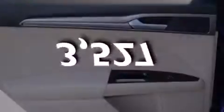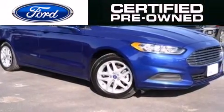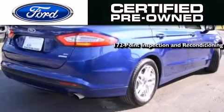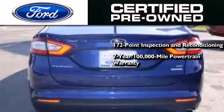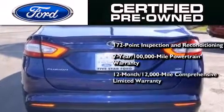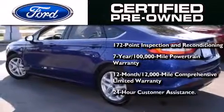This vehicle has fewer than 4,000 miles on the odometer. Ford's pre-owned certification includes a 172-point inspection and reconditioning process, a seven-year, 100,000-mile powertrain limited warranty, a 12-month, 12,000-mile comprehensive limited warranty, plus Ford Motor Company's 24-hour roadside assistance program.